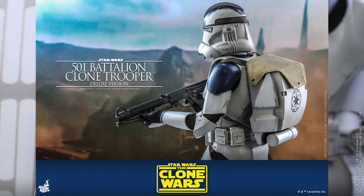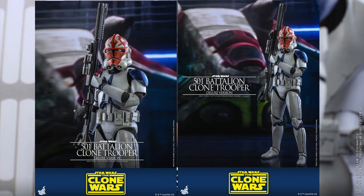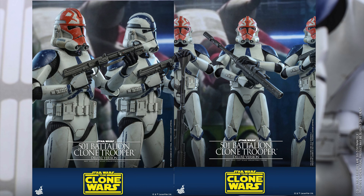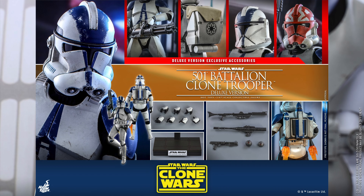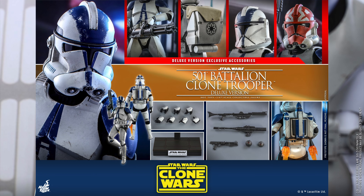The weapons you get include one rocket launcher, one blaster rifle, and one blaster pistol. The exclusive version gets the rotary blaster cannon plus a backpack with cover. For the exclusive you also get the Ahsoka Tano-themed clone trooper helmet as well as a Phase 1 helmet — so you can make it a Phase 2 trooper, Phase 1 trooper, or the Ahsoka Tano version. You can pre-order this right now for $265, or the regular version for $235.